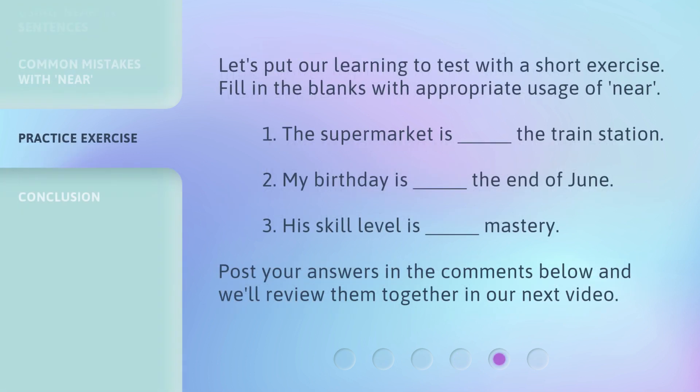Let's put our learning to test with a short exercise. Fill in the blanks with appropriate usage of near. One: The supermarket is blank the train station. Two: My birthday is blank the end of June. Three: His skill level is blank mastery. Post your answers in the comments below, and we'll review them together in our next video.